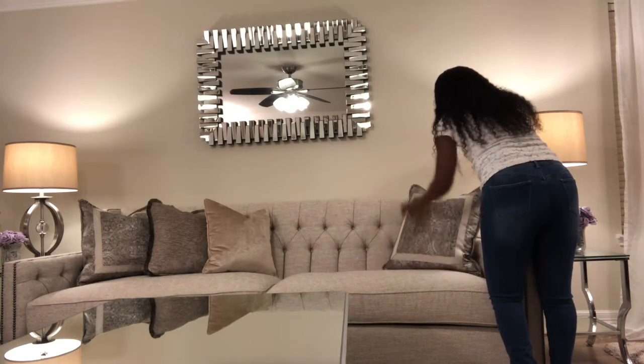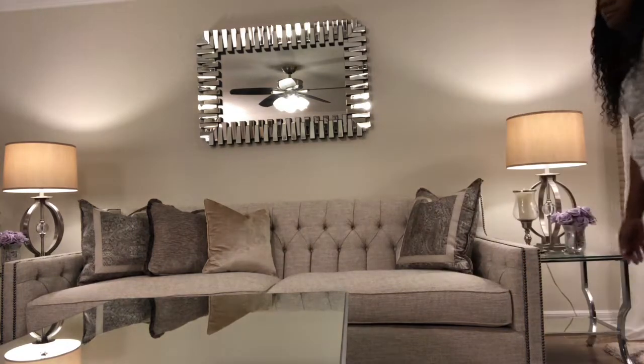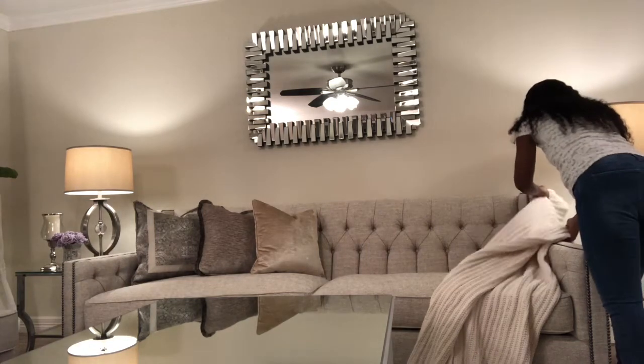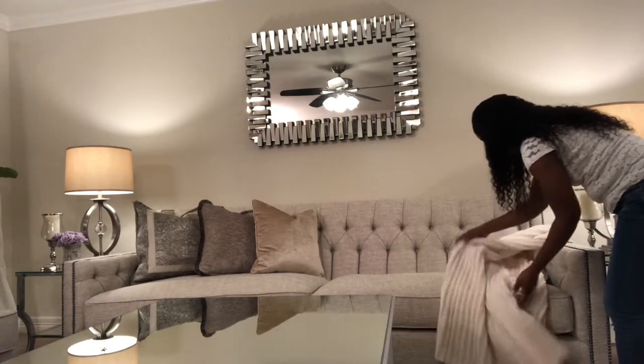I really wanted something lighter in color, something I can work more with and give my space more of a neutral background, because y'all know I am a neutral girl. So I decided to switch out my sofa and give this space a more elegant and luxe feel, and I did end up getting a new sofa.